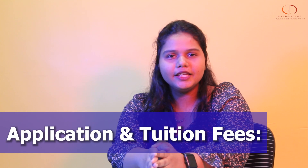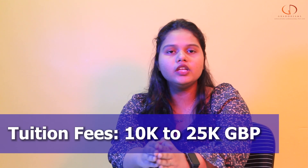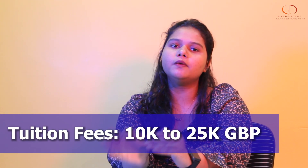Now let's talk about the application fee and tuition fee. The application fee ranges between 20 to 30 pounds, and the tuition fee ranges between 10,000 pounds to 25,000 pounds.